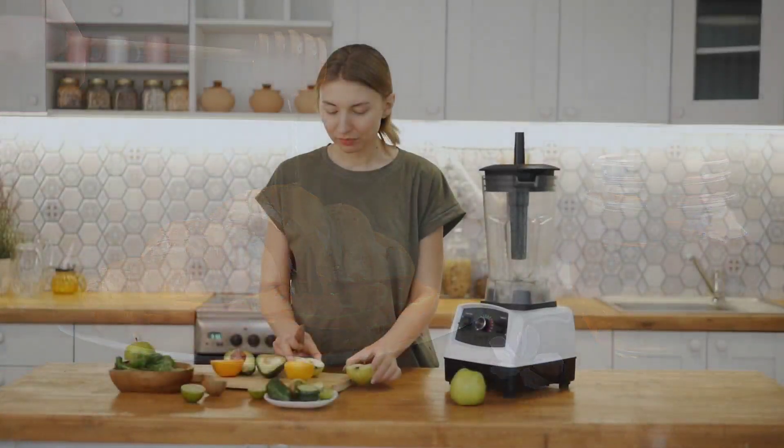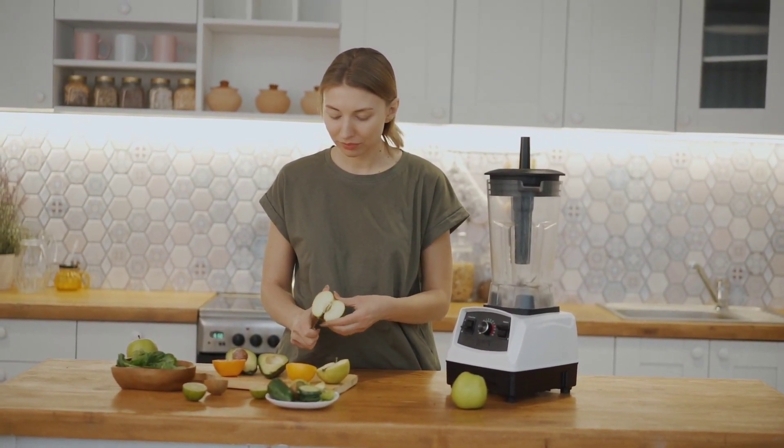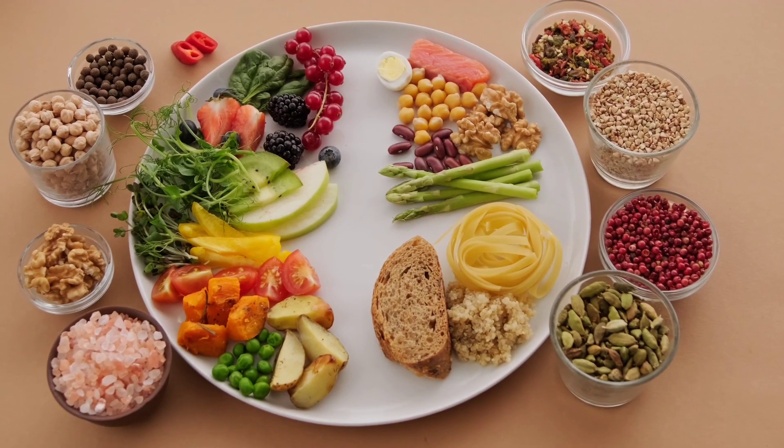A well-balanced, nutrient-dense diet is recommended in all cases to ensure optimal health and strong immunity. A diet low in trans and saturated fats, sugar, and refined foods is important — yes, a high alkaline, plant-based diet.